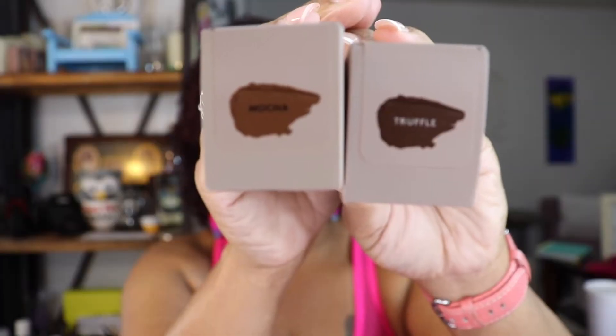This next box must be my Fenty box. Fenty usually comes in a black box, at least I thought. When I went to Fenty, instead of getting two in Truffle I ended up getting one in Truffle and one in Mocha. Mocha is a little lighter than Truffle. So now I have four new ones — one in Mocha and three in Truffle.